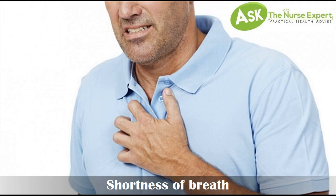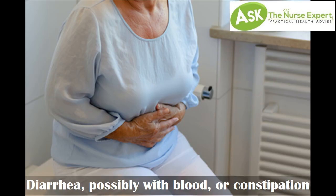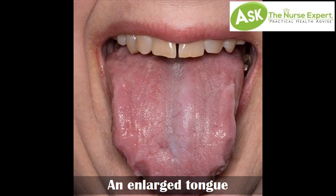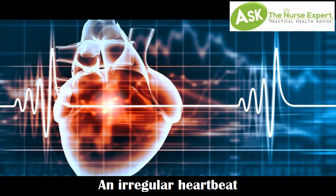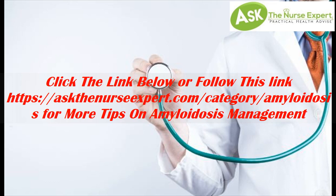Other symptoms include numbness, tingling, or pain in your hands or feet — especially pain in your wrist known as carpal tunnel syndrome — diarrhea possibly with blood, or constipation, unintentional significant weight loss, an enlarged tongue, skin changes such as thickening, easy bruising, and purplish patches around the eyes, an irregular heartbeat, and difficulty swallowing.